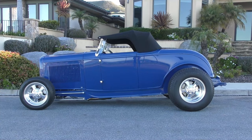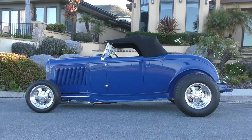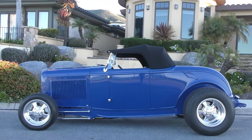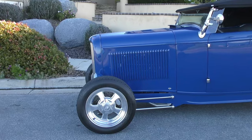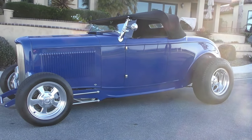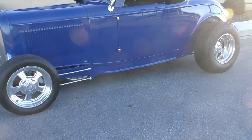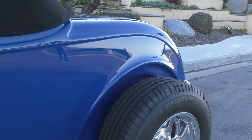Here we are on a beautiful Pismo Beach morning, photographed facing the ocean just behind me. A very special 1932 Ford Roadster with a Brookfield steel body — very low back, built to cruise. I'll tell you about it like we usually do. It's finished in what I think is Washington Blue, or close to it.